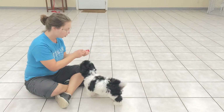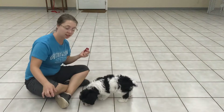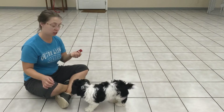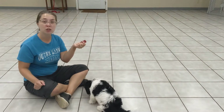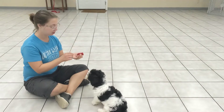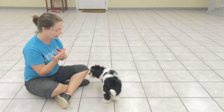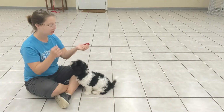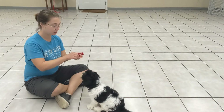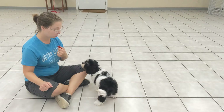Why am I teaching him this? So that I am able to very clearly mark the second I see good behavior. When something good happens, I will click it and he will then get a treat for it. Pay attention to the order: the click comes first and then the treat happens. Think about something good like a sit — as soon as that butt goes down, I will click, telling him that the sit is what earns him the treat, just by marking it.